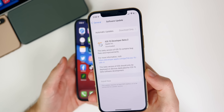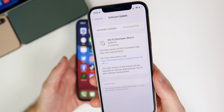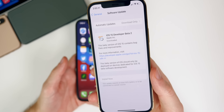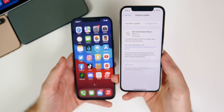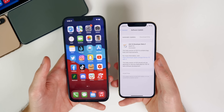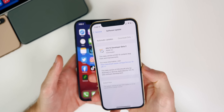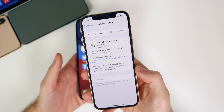Developer beta 2 was re-released on Thursday — just about 15 minutes before the public beta came out. As far as I know, nothing has changed except for the build number. It's kind of just to put it more in line with the public beta so Apple can push out updates for both more easily.